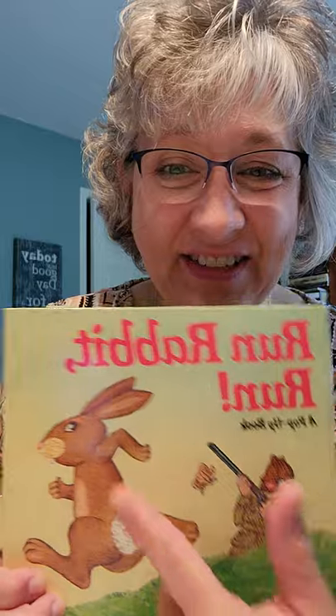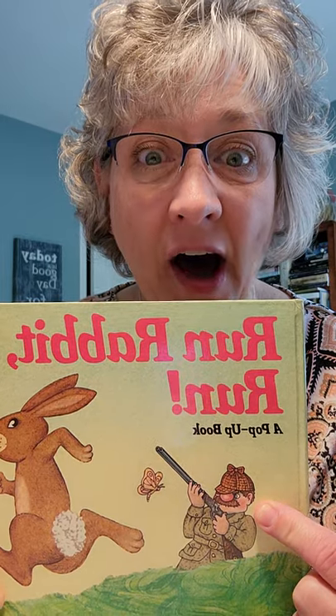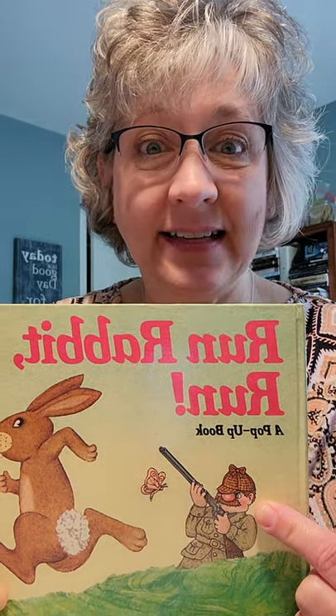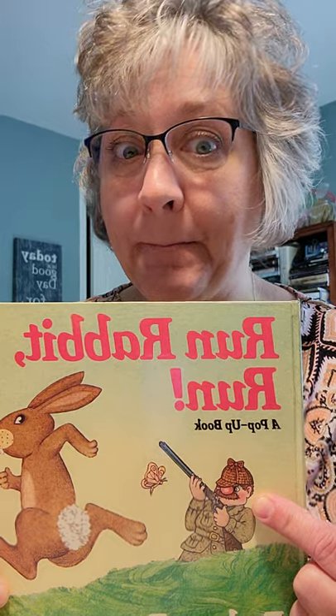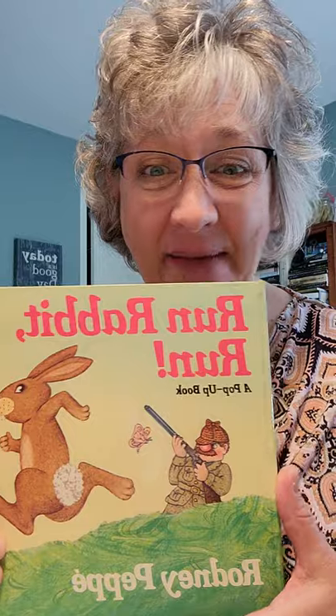Run, rabbit, run. Do you see him? Look at his bushy tail. And what is this? Is that the hunter? Does he have a gun? Let's see what happens to the rabbit.